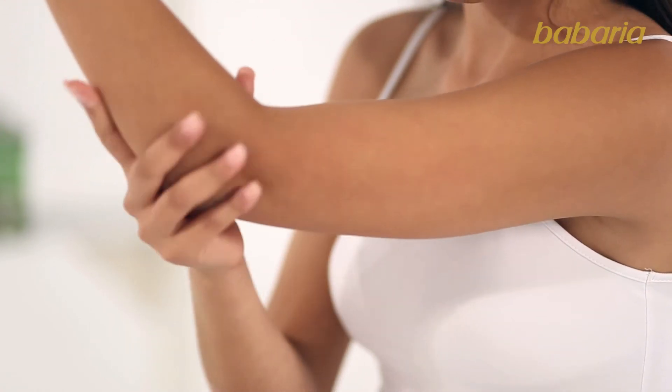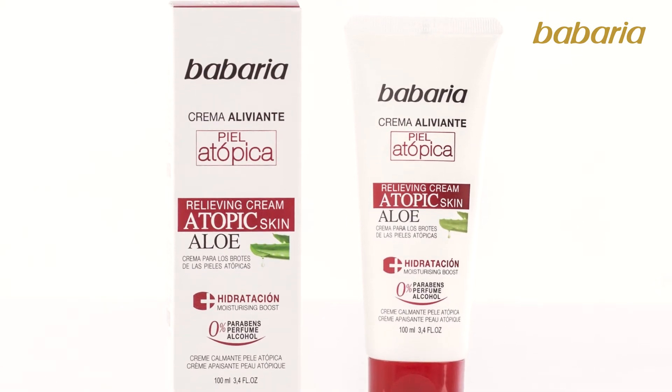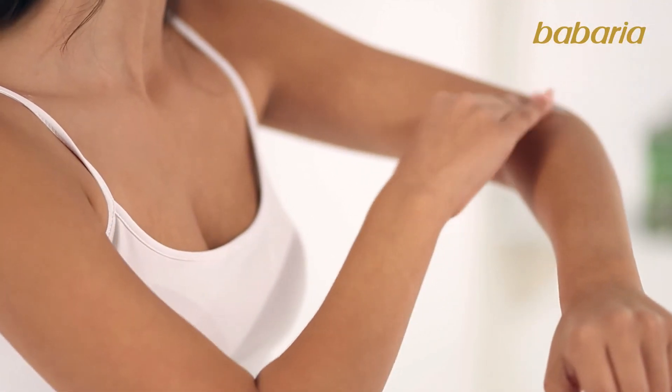It repairs and protects skin, making it a suitable product for atopic skin. In addition, it reduces skin redness. Perfect for use on sensitive areas such as the folds of arms and hands,